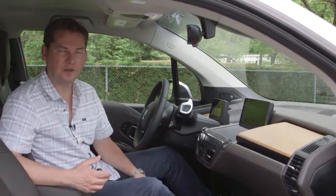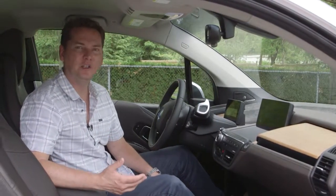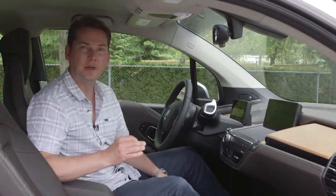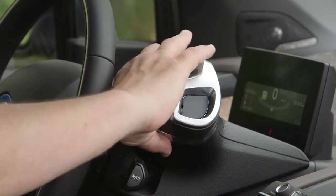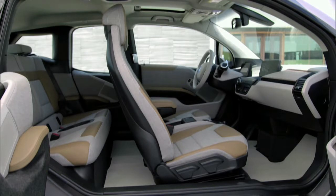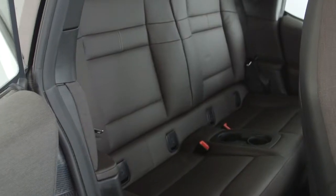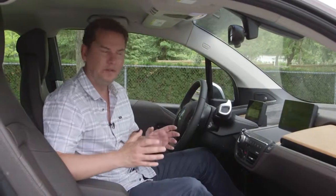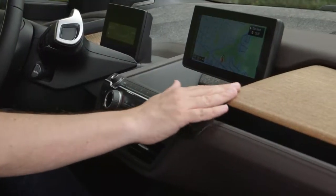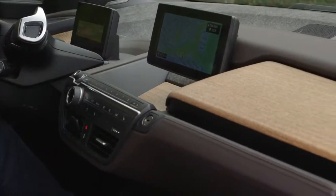One of my criticisms of electric cars has been that you pay a premium price but typically don't get a premium interior. BMW has absolutely got it right with this vehicle, and I think this is one of the main selling features — the inside of the car where you spend all your time. 25% of the materials used in this car are recycled. The base model's cloth seats are 100% recycled material, the mid trim gets half leather and half cloth, and this top model has full leather. All trims get this open-pore eucalyptus wood on the dash that looks very modern and upscale. The eucalyptus is abundant in Europe and grows very quickly, which helps make it a green product.